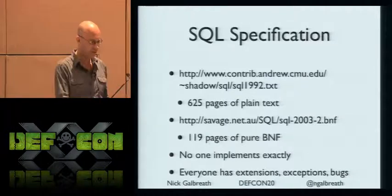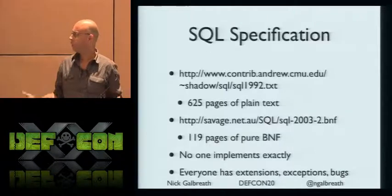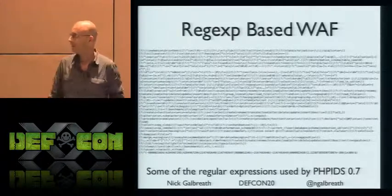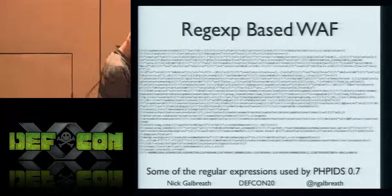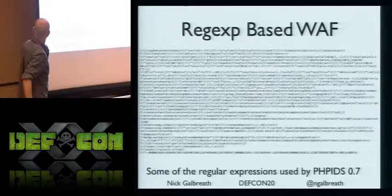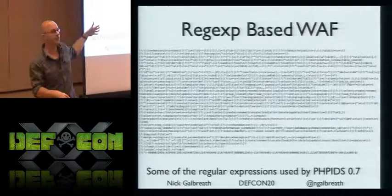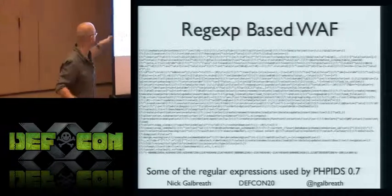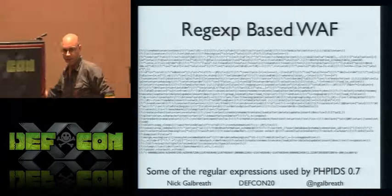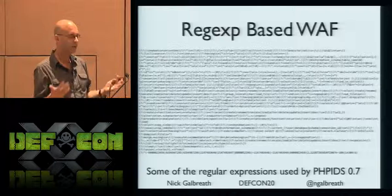When investigating how people determine if something is a SQL injection, we end up with a big mess of regular expressions. Just by inspection, I see bugs all over it — like you just add an extra space and you're going to get by this application firewall. Not to pick on PHP IDS — mod security has the same problems. Hardwired limits, things missing whitespace at the end, all sorts of ways of getting around it.